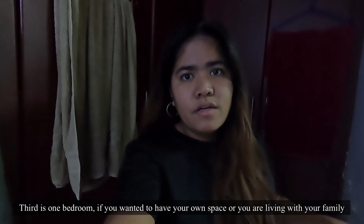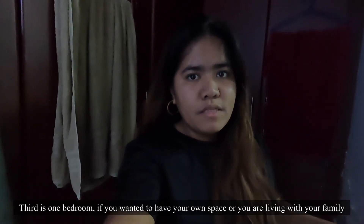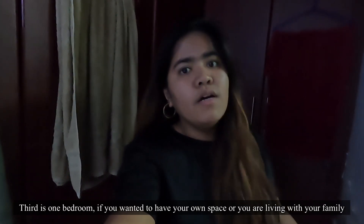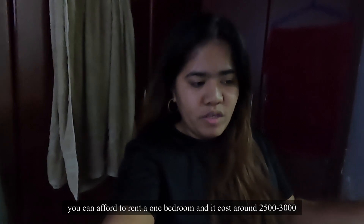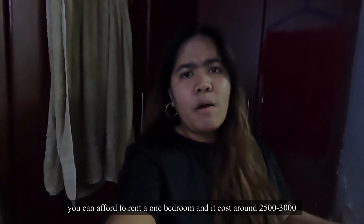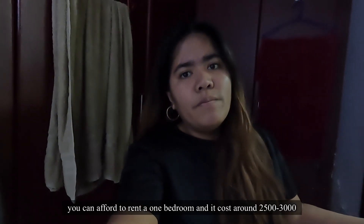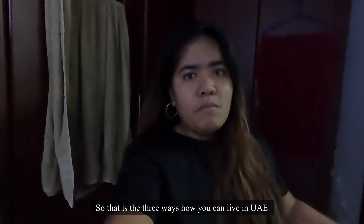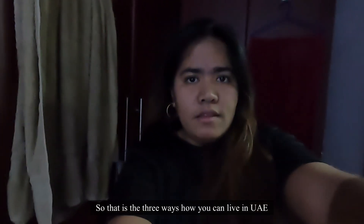The third option is a one-bedroom apartment. If you want your own place and you have your own family here, you can afford to rent a one bedroom. I'm not sure exactly how much it costs, but approximately 2,500 to 3,000 dirhams per month. So those are the three ways you can live in Dubai.